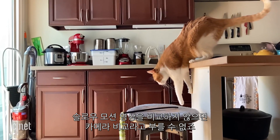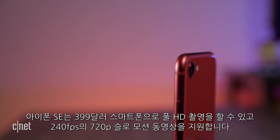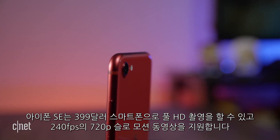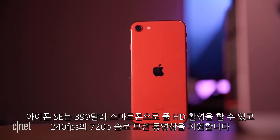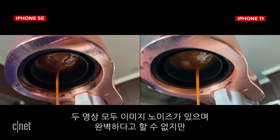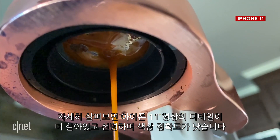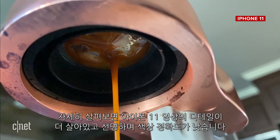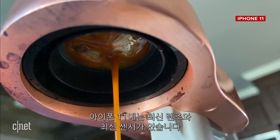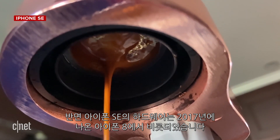It wouldn't be a camera comparison without some slow-motion footage. Let's acknowledge that this is a $399 phone capable of shooting full HD slow motion at 240 frames per second. Here are slow-motion videos from each phone of espresso being pulled. Neither is perfect — both suffer from image noise — but the iPhone 11 video has more detail, better sharpness, and color accuracy. Some of that may come down to hardware: the iPhone 11 has newer lenses and a newer sensor, whereas the iPhone SE's hardware comes from the 2017 iPhone 8.